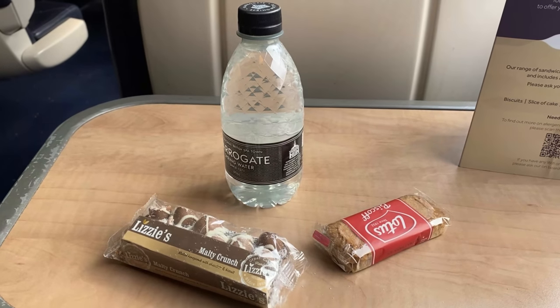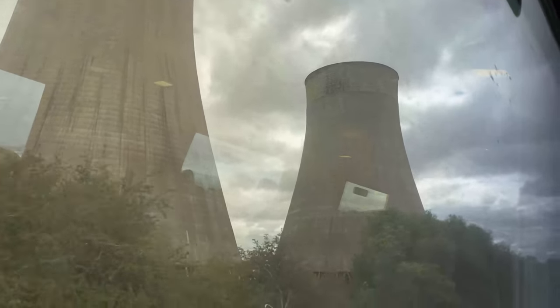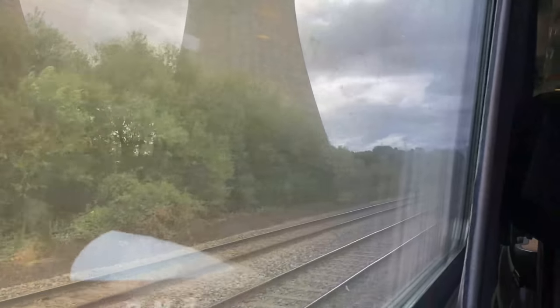I was also offered some chicken and pasta, however I did not accept it. Following a call at Long Eaton, the sight of Ratcliffe Power Station in the background can only mean we're on the approach to East Midlands Parkway. East Midlands Parkway was built to provide a link from the Midland Main Line to East Midlands Airport, located near Nottingham.